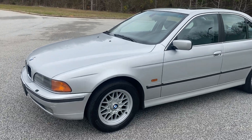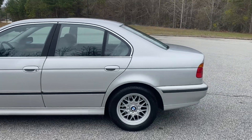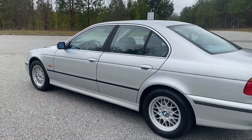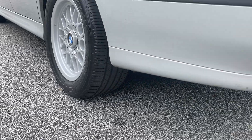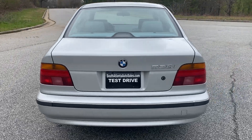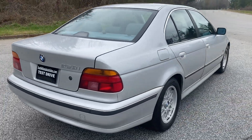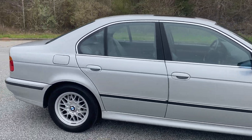Today I'm going to do a walkaround on my 2000 BMW 528i. It's got Michelin tires all the way around, a lot of tread left on them — really, really good shape. Still rides really smooth. Just clean overall.